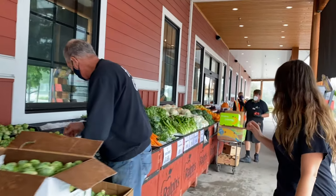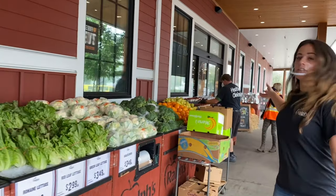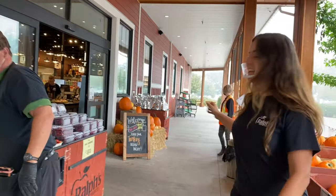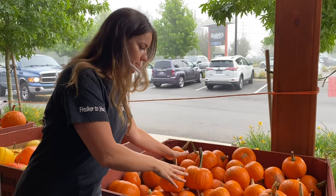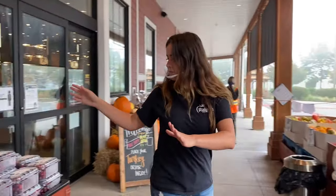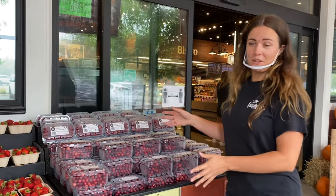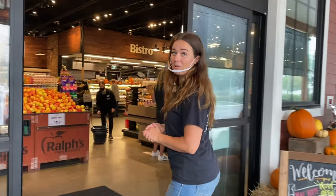And then we have Rick here filling up more of our produce. As we head to our entrance, you'll see the pumpkins we have available. These pumpkins are perfect for your pies — they're a bit of a drier pumpkin, which is perfect for baking. And right over here we have fresh local cranberries delivered from a farm in Langley, so it doesn't get much more local than that. Let's head inside.